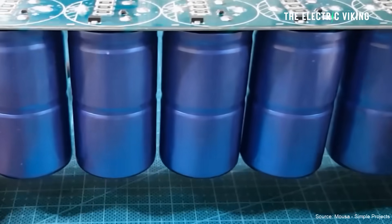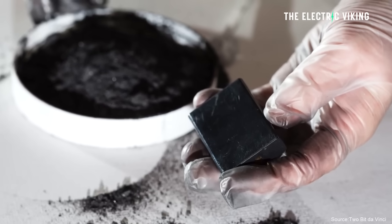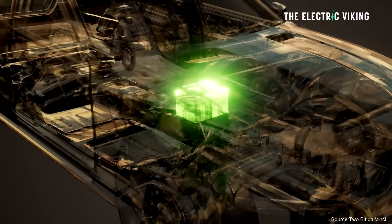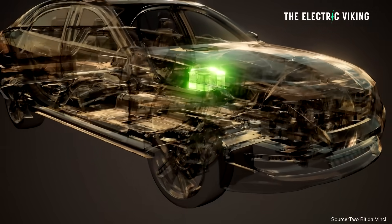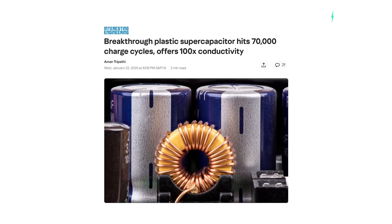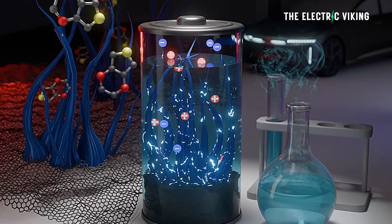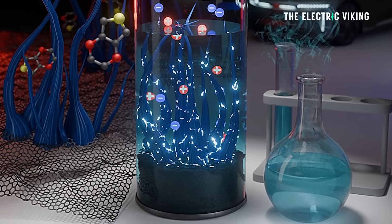Supercapacitors are absolutely fascinating and we don't really talk about them all that often, but supercaps could potentially hold some revolutionary breakthroughs for electric cars that people just aren't seeing coming. There's a breakthrough plastic supercapacitor — you think a supercap made of plastic surely isn't going to last very long, but apparently in the laboratory it hits 70,000 charge cycles and offers 100 times conductivity.